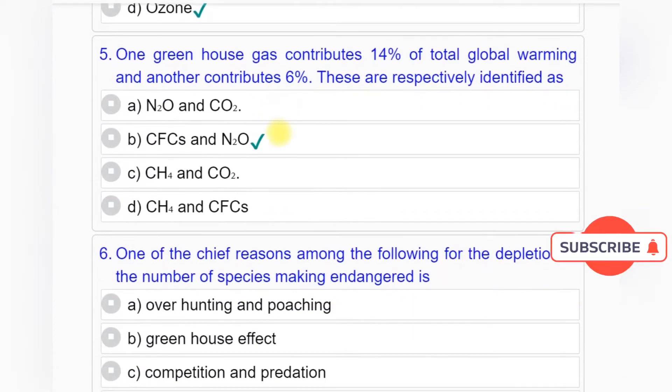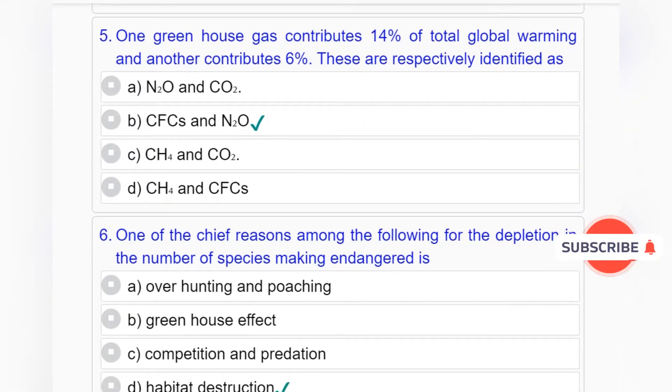Question number 5: One greenhouse gas contributes 14% of total global warming and another contributes 6%. These are respectively identified as — Option A: Nitrous oxide and carbon dioxide. Option B: Chlorofluorocarbons and nitrous oxide. Option C: Methane and carbon dioxide. Option D: Methane and chlorofluorocarbons. Answer to question number 5 is Option B: Chlorofluorocarbons and nitrous oxide.